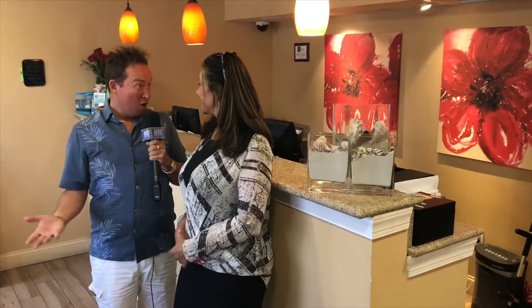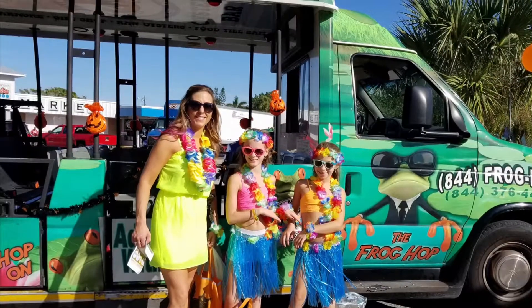Hibiscus Suites is partnered up with the Siesta Key Frog, which is the free ride system. Just a phone call away, the Frog will come pick you up and take you just about any place you'd like to go on Siesta Key. You can't beat that — and it is an absolutely free service.